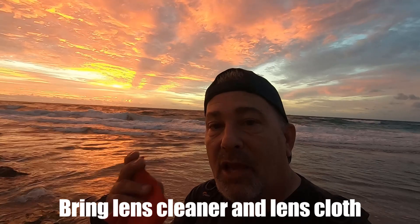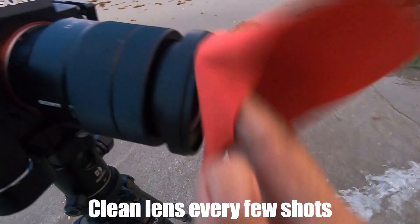Tip number two: always have a lot of lens cloths on you. I have a stiff 15 mile an hour wind straight out of the east, so I'm probably getting some sea spray coating my lens right now. After a while you kind of don't notice it. You get home and your photos are kind of hazy looking — it's hard to get rid of that. So maybe every three or four shots, just give your lens a quick wipe down.